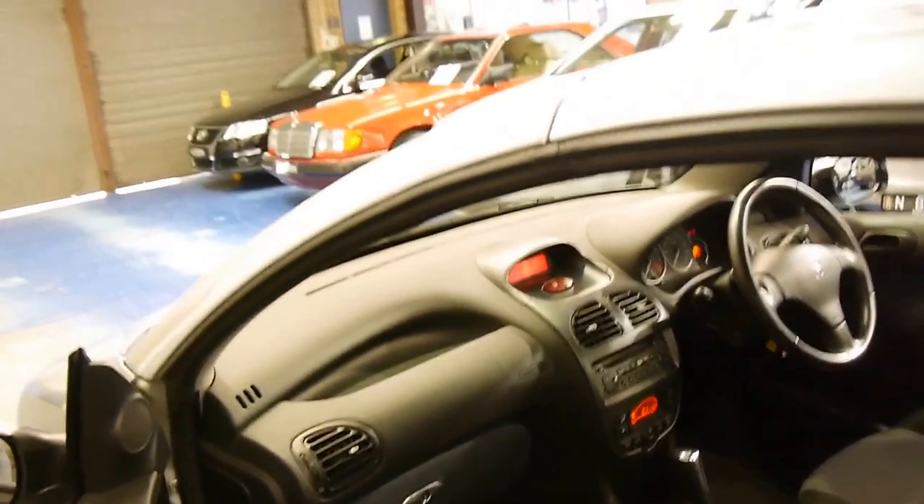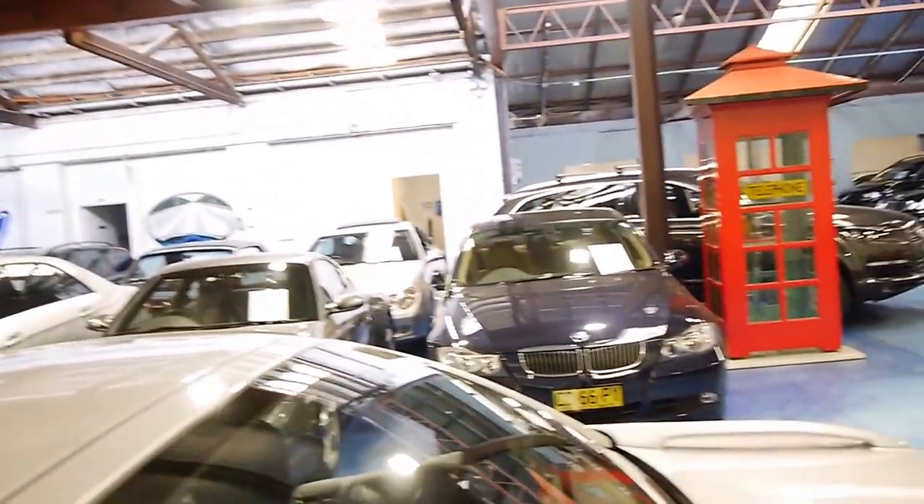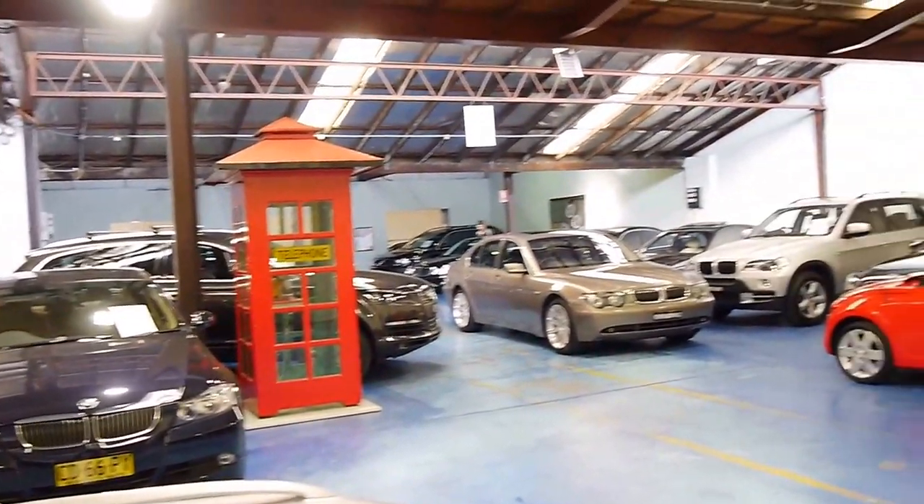We specialise in European cars. We are located in Markville in Sydney. We've got about 70 cars in stock.